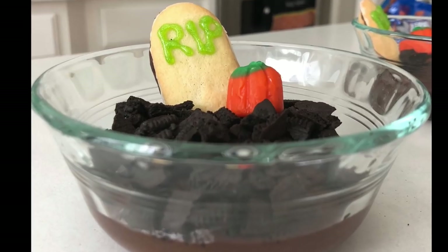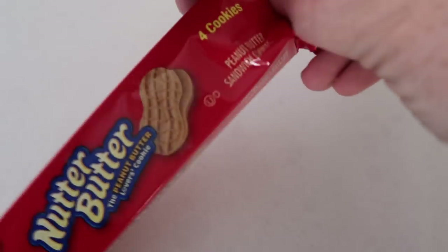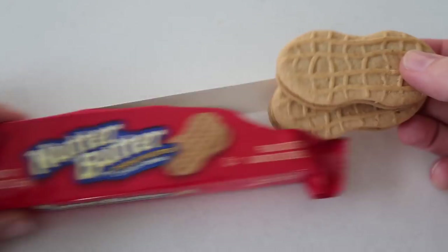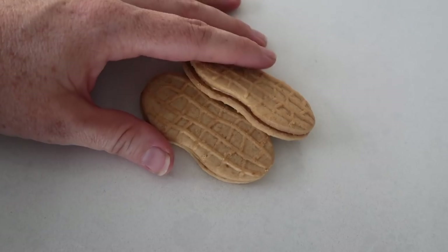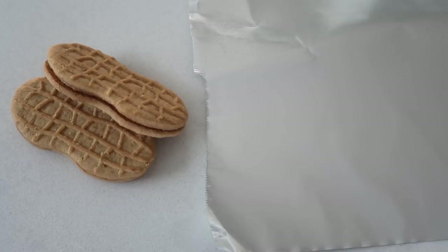For number five we're going to make some spooky ghosts. I took some white chocolate and threw it in the microwave just to melt it up a little bit. Then I took some nutter butters — these are the perfect shape for little ghost cookies. I'm going to put those aside and grab some foil so I can put my cookies on them when they're done.